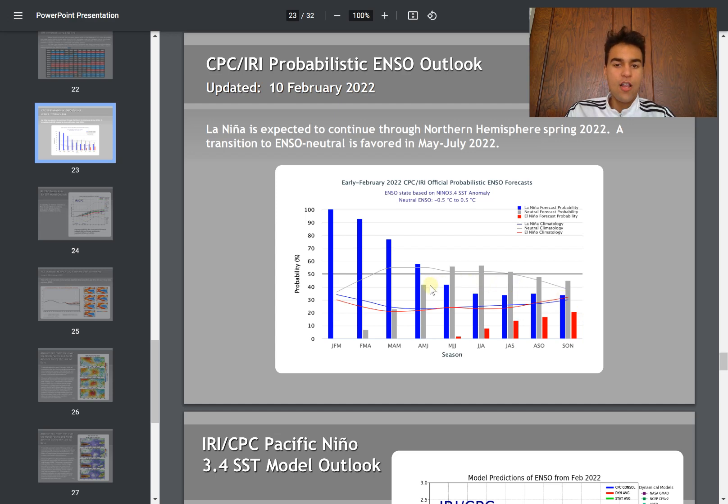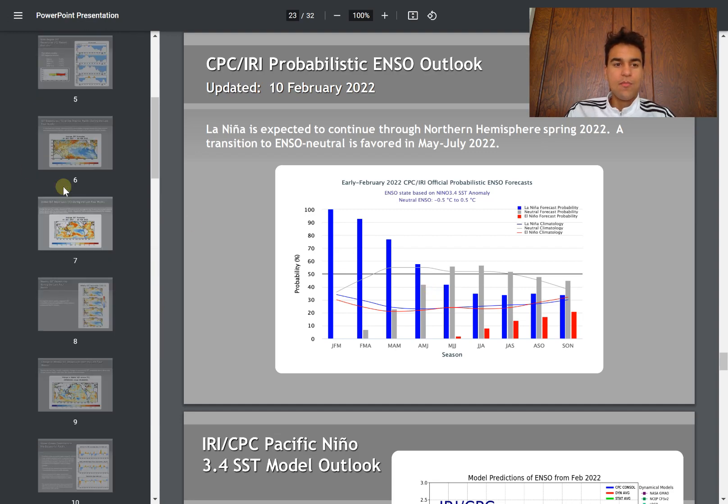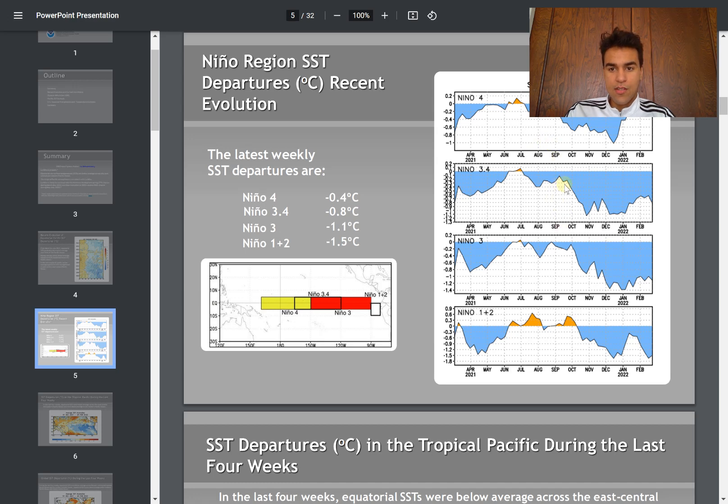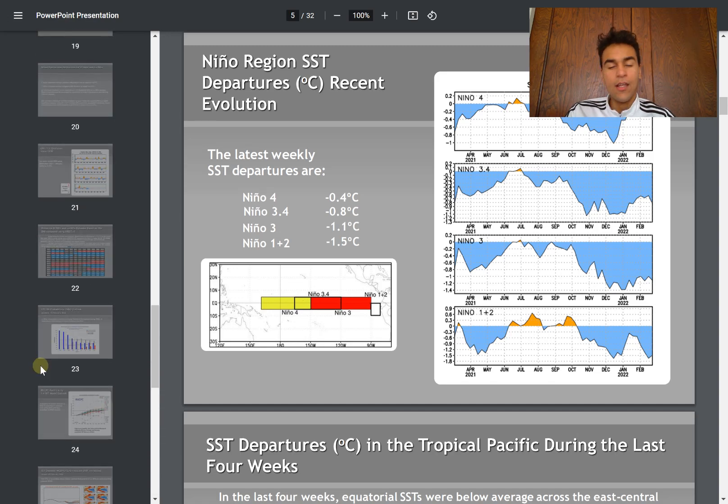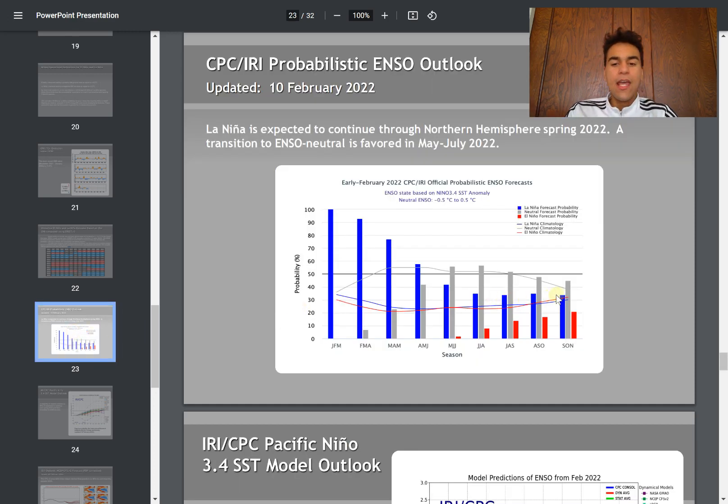Based on this forecast, we could assume we'll most likely be in a neutral pattern for most of the summer, similar to 2021. Looking at the Nino 3.4 sea surface temperatures for 2021, for the majority of hurricane season from July through October, sea surface temperatures were below average but not quite below the La Niña threshold. So it seems like it's going to be a fairly similar hurricane season to 2021, meaning more active than usual, but we also need to look at other factors, and there is still a relatively high chance of La Niña occurring.